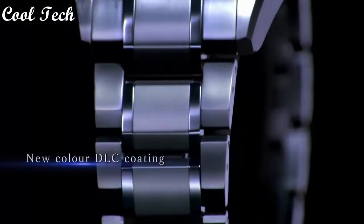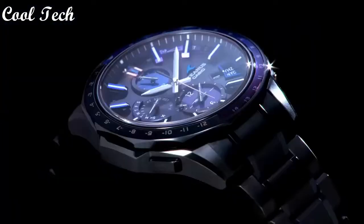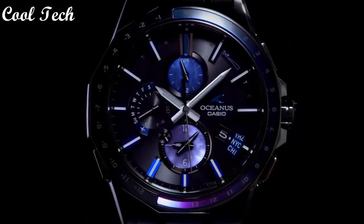Display type: analog and digital. Case material: sapphire titanium. Movement: quartz.